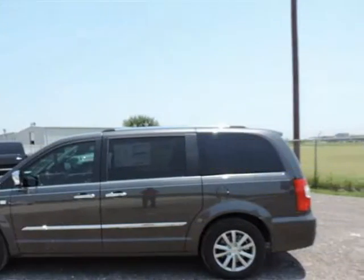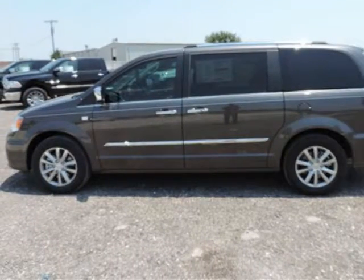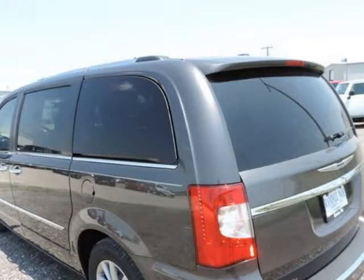Randall New Chrysler Dodge Jeep Ram presents this 2014 Chrysler Town & Country 4-door wagon Touring L, represented in granite. Fuel efficiency comes in at 25 highway and 17 city.